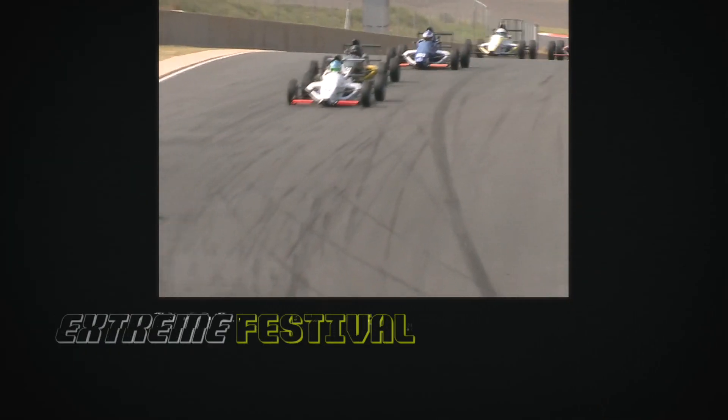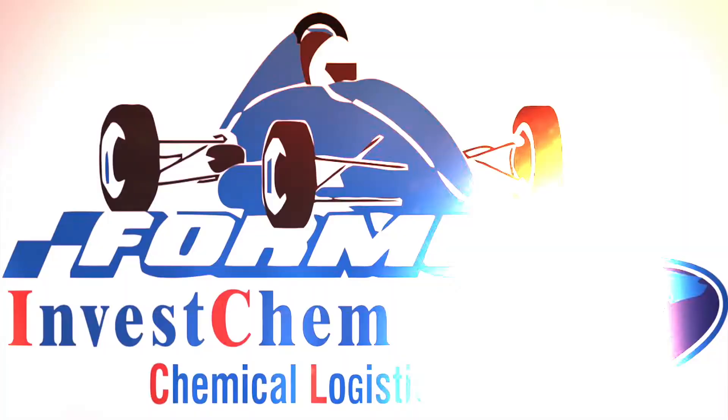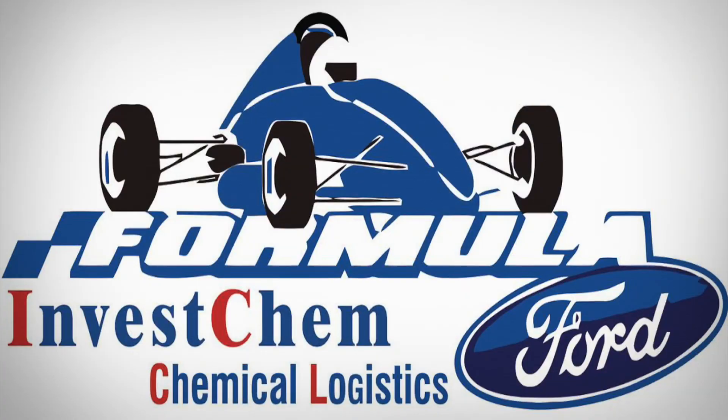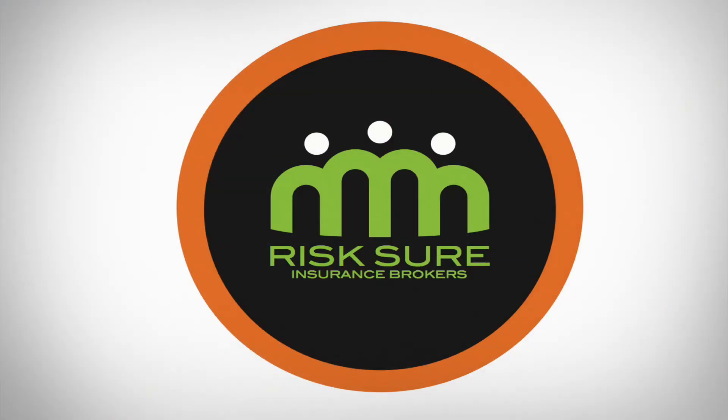All this extreme festival of motorsport action is proudly brought to you by G&H Transport, Investchem Chemical Logistics, Motormark Clarkstock, and RiskShure Insurance Brokers.